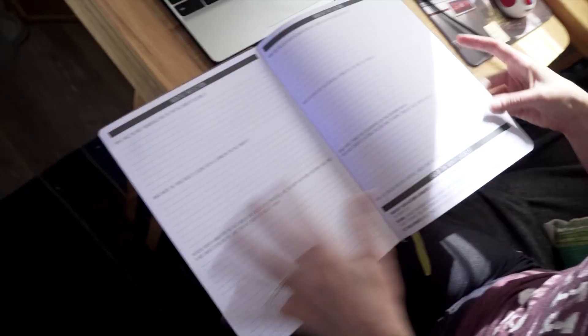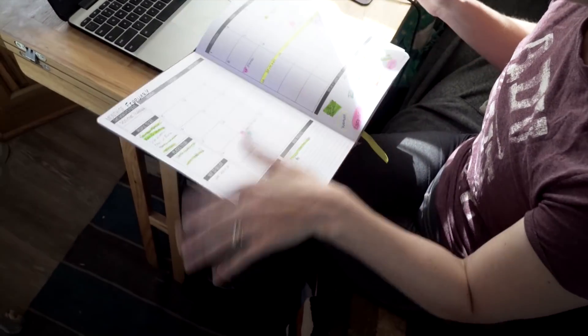The Passion Planner has three sizes now. I have the large size. There's also a mini, and they just came out with a midsize. I think next year, if I'm still doing the Passion Planner, I would switch to the midsize.